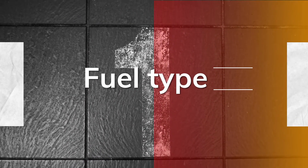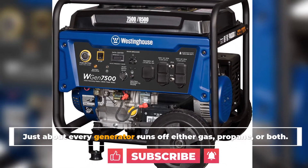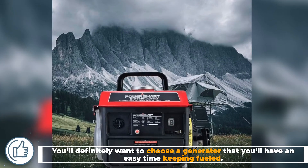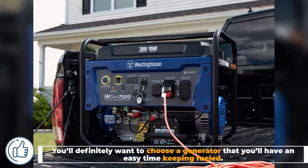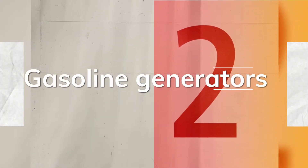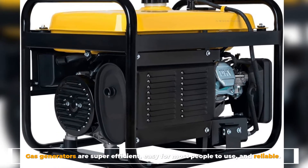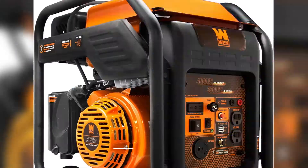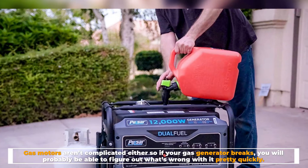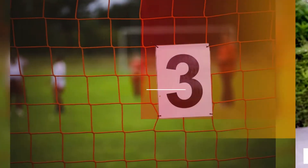Number one: fuel type. Just about every generator runs off either gas, propane, or both. You'll definitely want to choose a generator that you'll have an easy time keeping fueled. Number two: gasoline generators. Gas generators are super efficient, easy for most people to use, and reliable. Gas motors aren't complicated either, so if your gas generator breaks, you'll probably be able to figure out what's wrong with it pretty quickly.